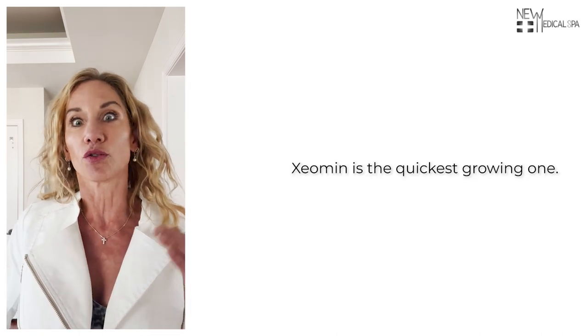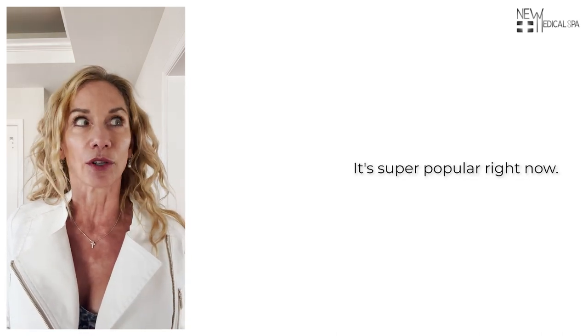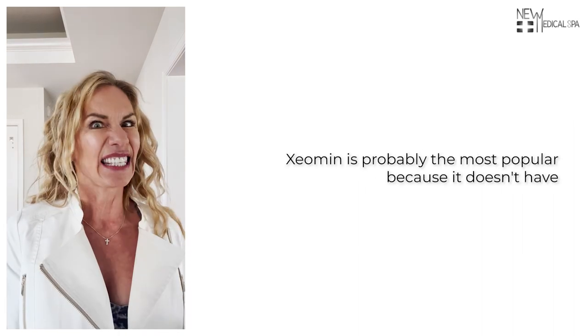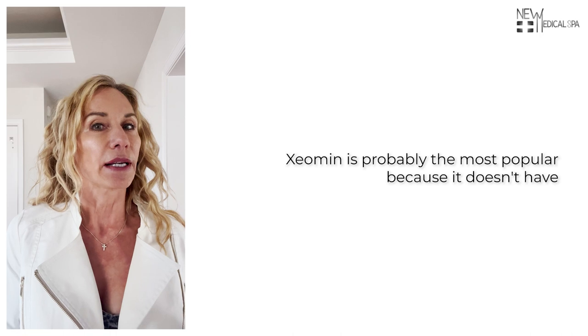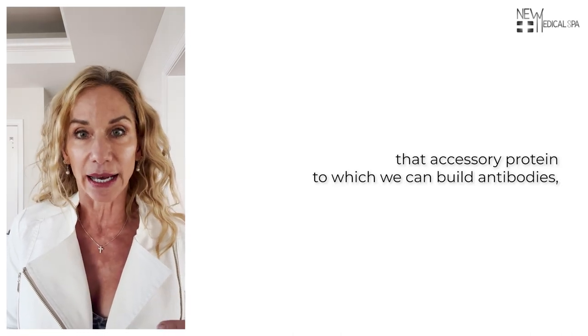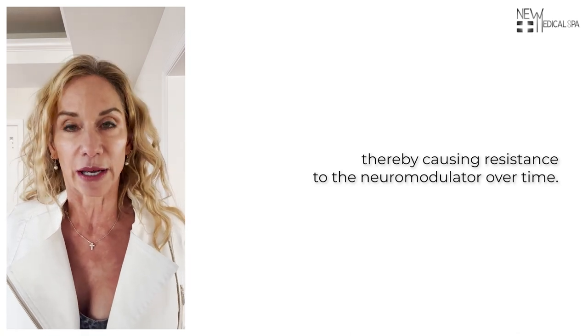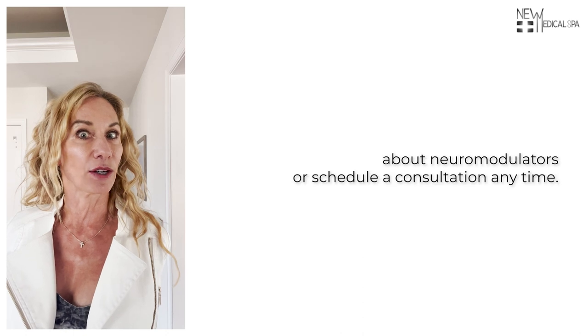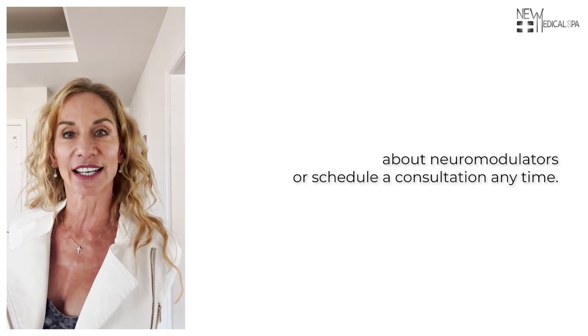Xeomin is the quickest growing one. It's super popular right now — 30% of the women in this area are getting it. Xeomin is probably the most popular because it doesn't have that accessory protein to which we can build antibodies, thereby causing resistance to the neuromodulator over time. You can definitely call me anytime to ask more questions about neuromodulators or schedule a consultation anytime.